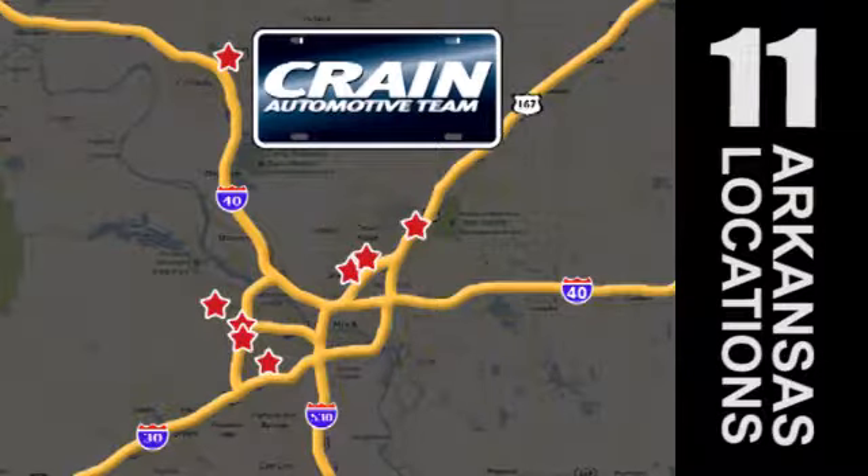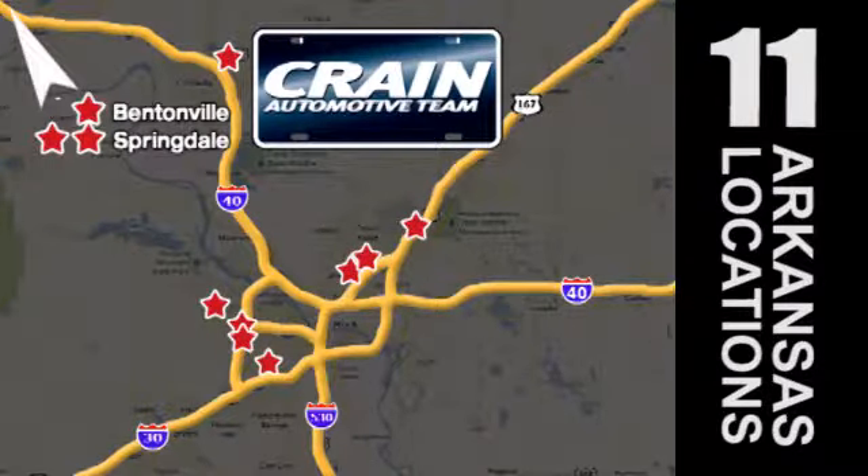Go, go, go — The Craneteam's got them! Craneteam.com.